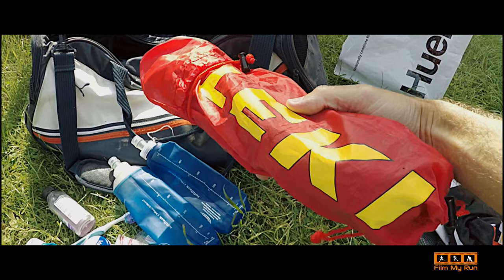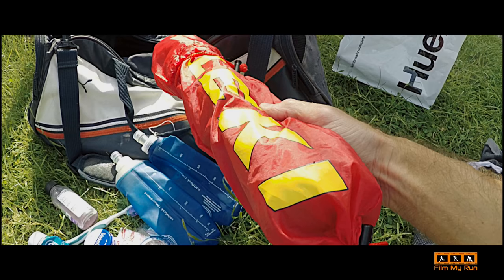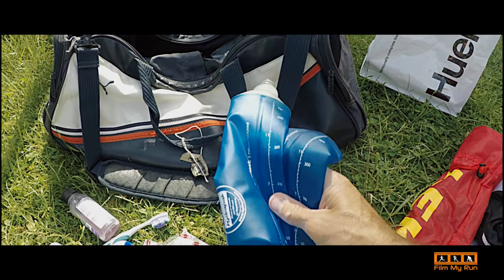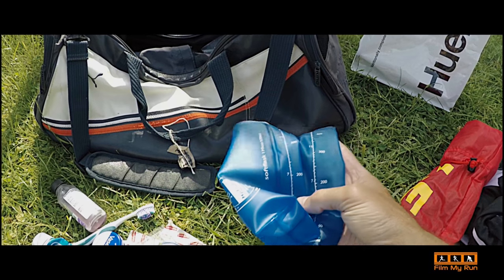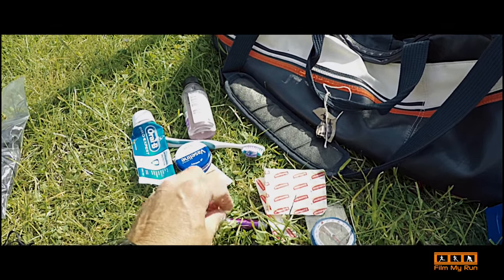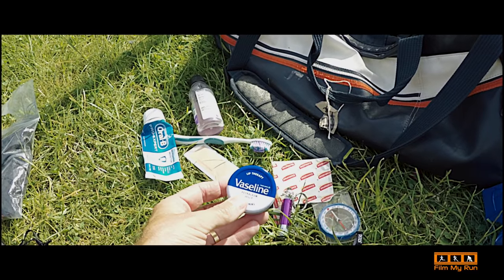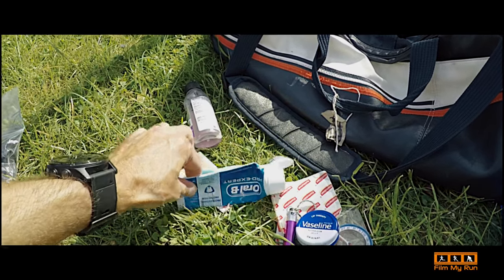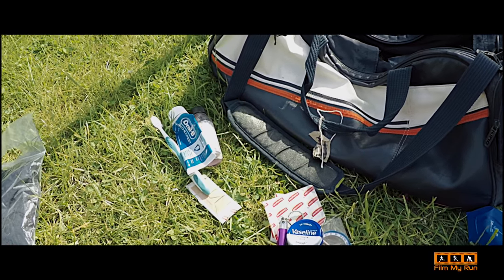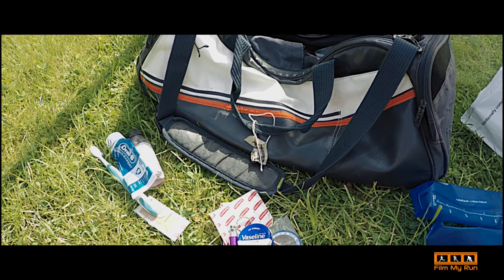I've got trekking poles — we'll probably use them in the last part of the race as there are two or three quite steep hills towards the end. Spare bottles in case one gets ripped or I lose one. I've also got a compass, some plasters, an extra torch, some Vaseline which I'll definitely be putting on, a toothbrush, toothpaste, and mouthwash — because when you're running and drinking Coke and all sorts of sugary stuff, your mouth tends to feel pretty gross after a while.